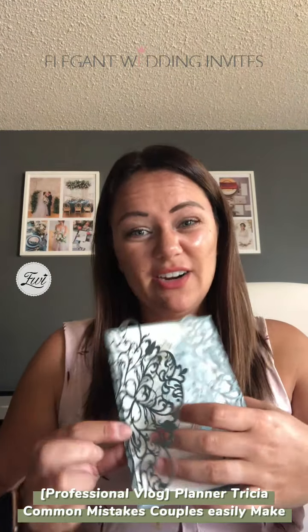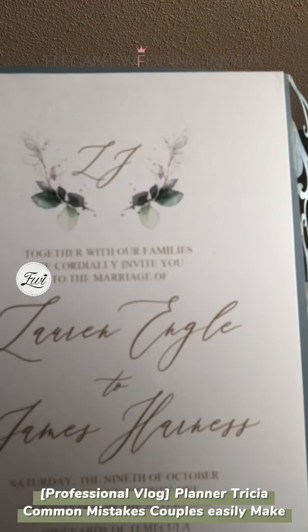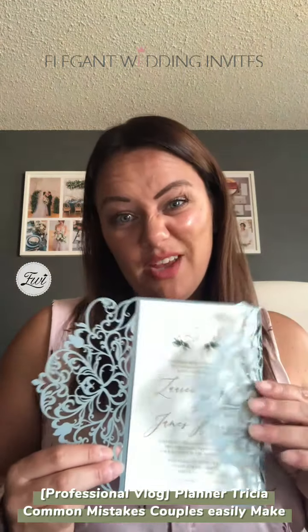If you're doing a bridal shower or engagement party, they probably already have that information. Just leave it out. You can see how this invitation is perfect — a nice balance. It's not super cluttered. Keep it that way.